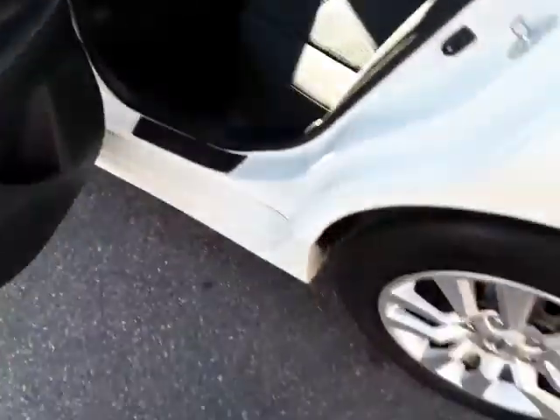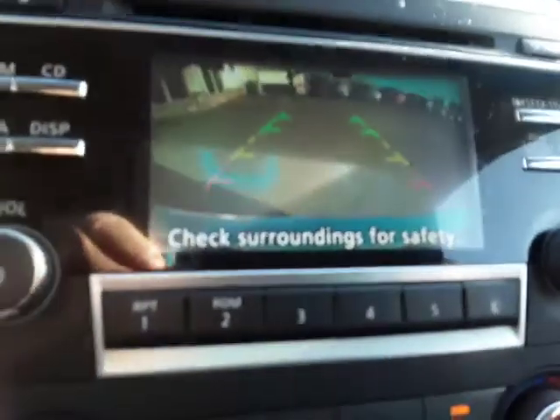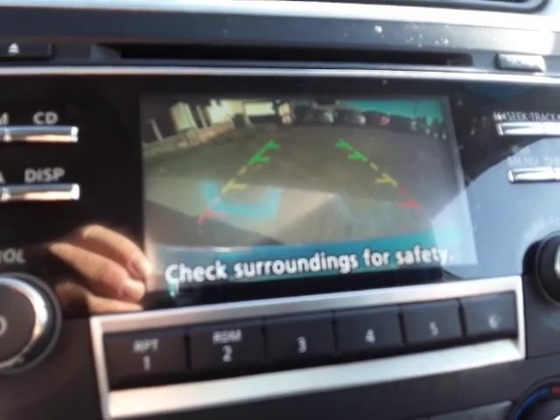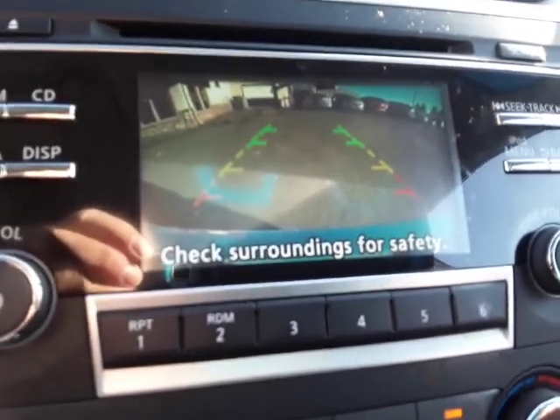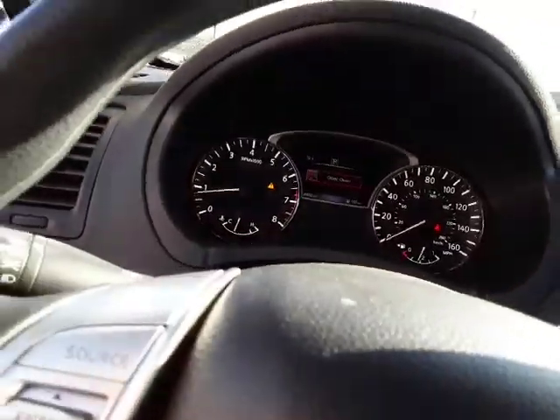One thing I didn't show you is that not only does it have Bluetooth audio, but also your rear view camera, so you can see what's out back when you're backing up. Very handy — very good thing to have.